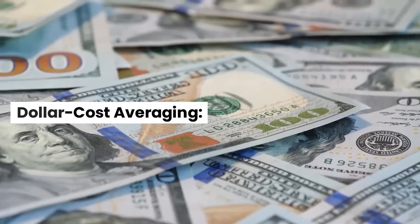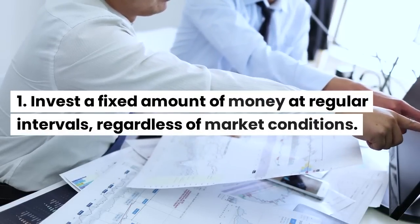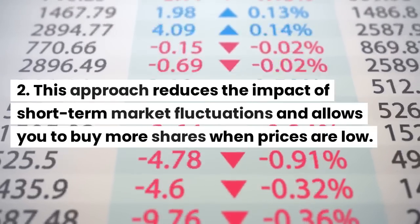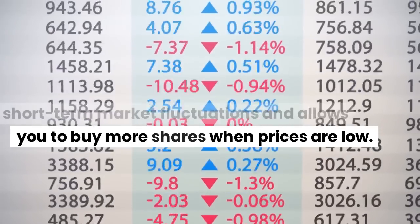Dollar Cost Averaging: invest a fixed amount of money at regular intervals, regardless of market conditions. This approach reduces the impact of short-term market fluctuations and allows you to buy more shares when prices are low.